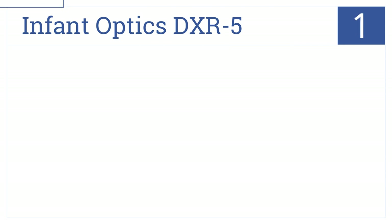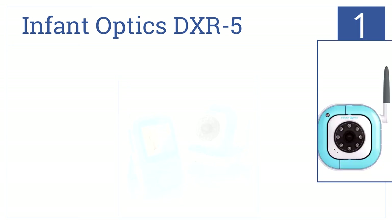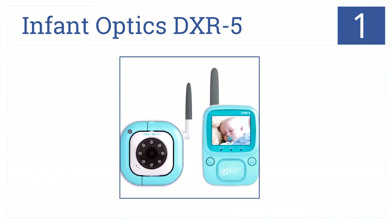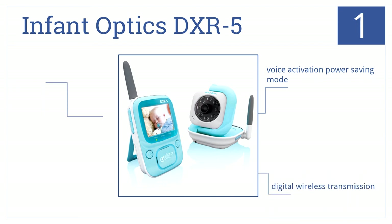And at number 1, the Infant Optics DXR5 monitor makes it easy to monitor your baby with a sensitive built-in microphone and wide range. It has a voice activation power saving mode and digital wireless transmission. It also encrypts data.